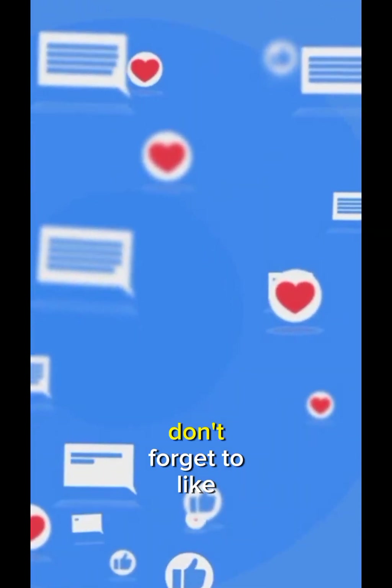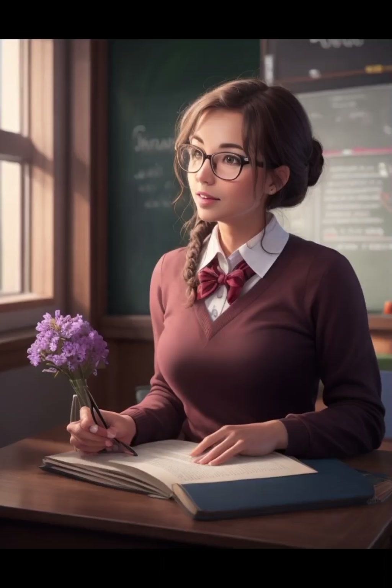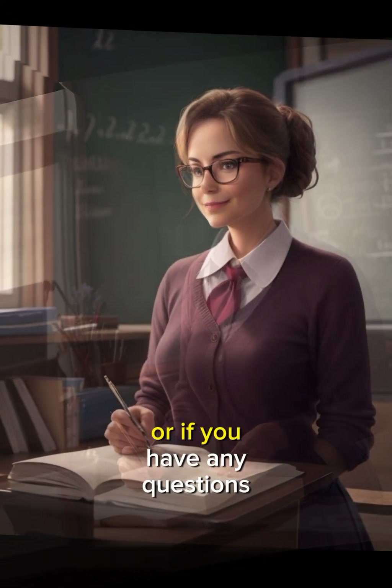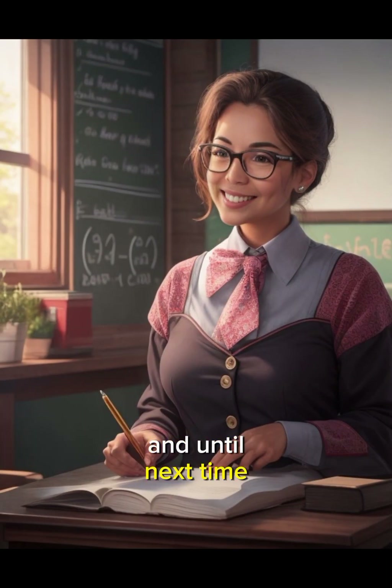If you found this video helpful, don't forget to like, share, and subscribe to Teacher's Treasure Trove for more insightful content. Please let us know in the comments which pedagogical technique intrigues you the most, or if you have any questions. Thank you for joining us today, and until next time, keep unlocking the treasure of knowledge for your students. Happy teaching!